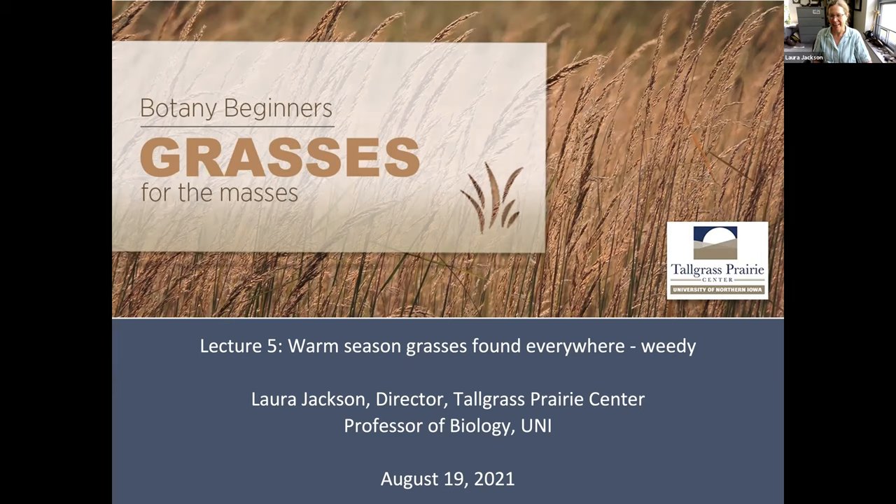It's good to see you all again. Happy summer. I'm Laura Jackson, the director of the Tallgrass Prairie Center here at the University of Northern Iowa. School starts next Monday, so the season is turning. Today we are talking about warm season grasses that are found everywhere — they're weedy or aggressive — so let's go ahead and get started.